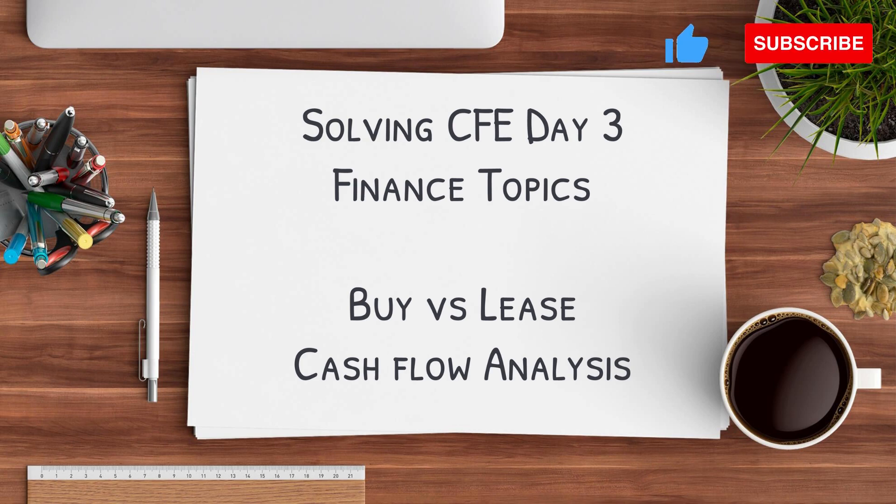Hi everyone, welcome back to my channel. Today we're going to solve CIFI Day 3 finance topics. Specifically, we're going to talk about buy versus lease and cash flow analysis.